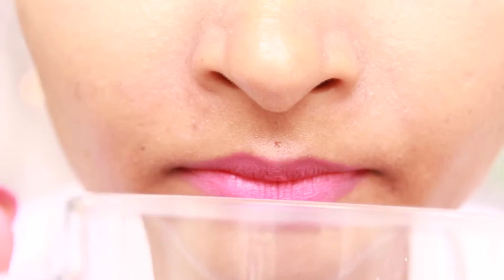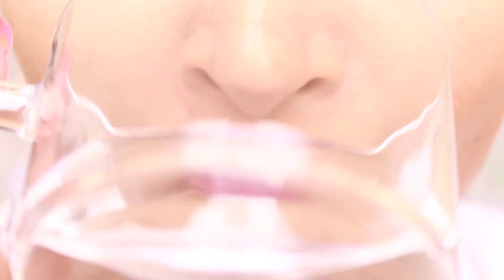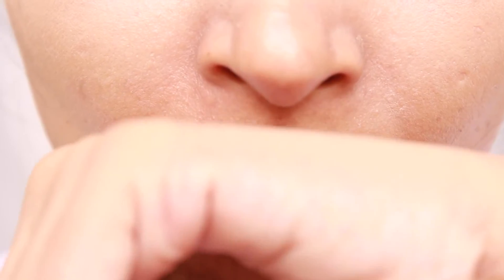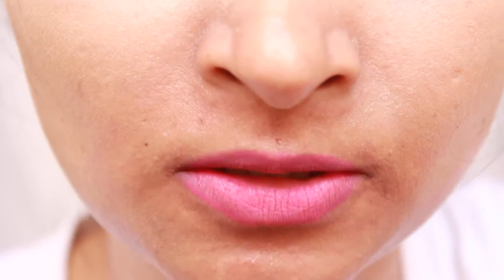Though they are matte lipsticks, they do transfer while eating or drinking, and they are not kiss-proof at all. They do stay put for a good four to five hours, but they tend to settle into the fine lines. So it's better to exfoliate and moisturise your lips beforehand.